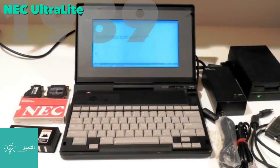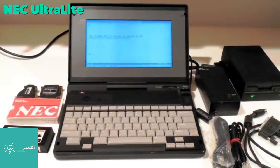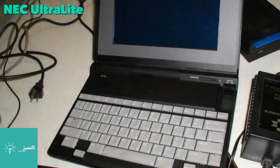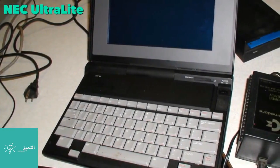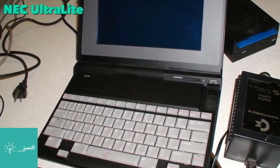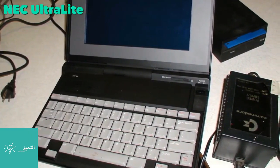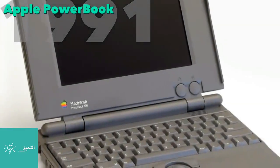In 1989, the NEC UltraLite was considered to be the first notebook-style laptop, since it weighed less than 5 pounds. It was priced around $5,000 and shipped with an 8 megahertz CPU.